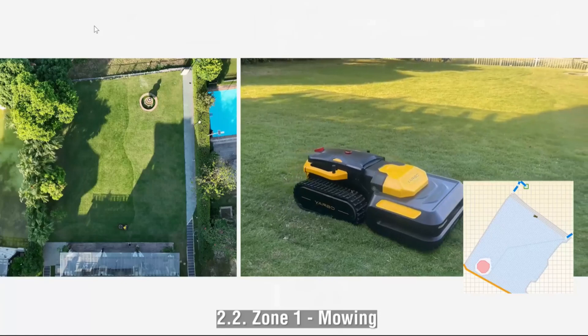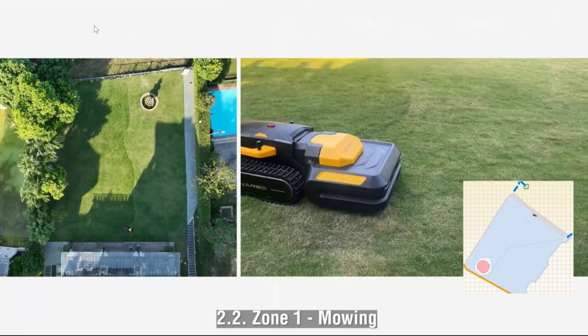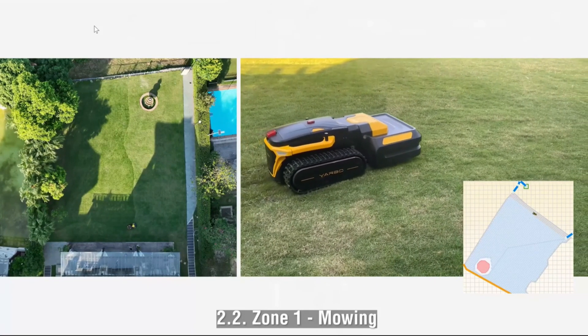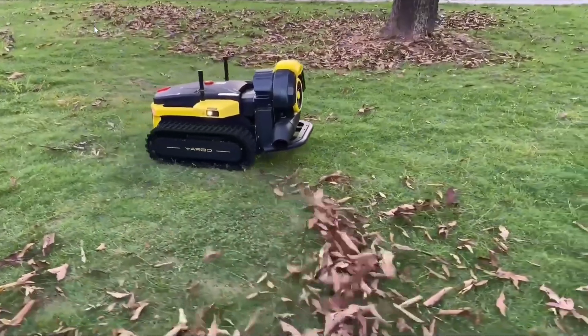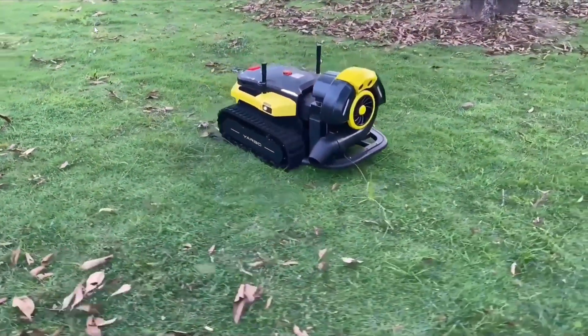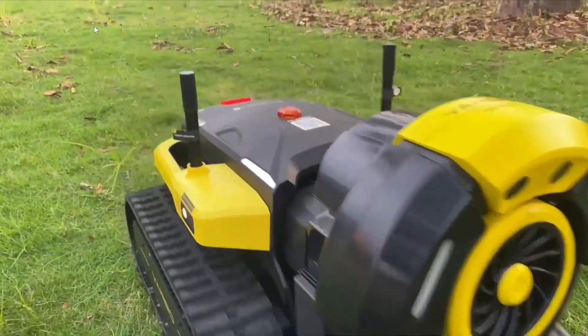The lawn mower module offers all-terrain traversal capability, 360-degree smart obstacle avoidance, a maximum mowing area of six acres or 25,000 square meters, the ability to climb slopes up to 35 degrees, and adjustable cutting height for precise lawn care. The leaf blower achieves top air speeds of 190 mph and moves up to 760 CFM.